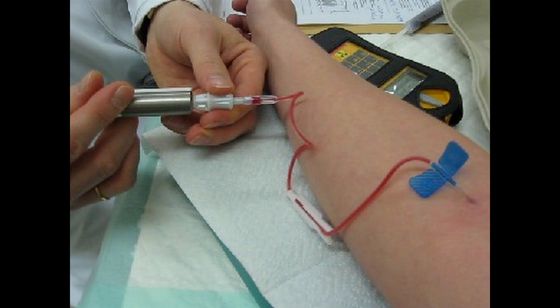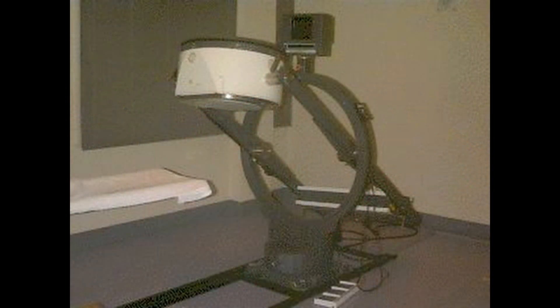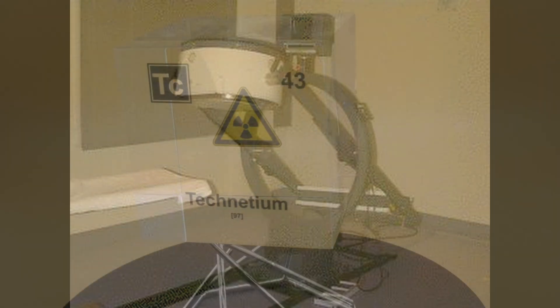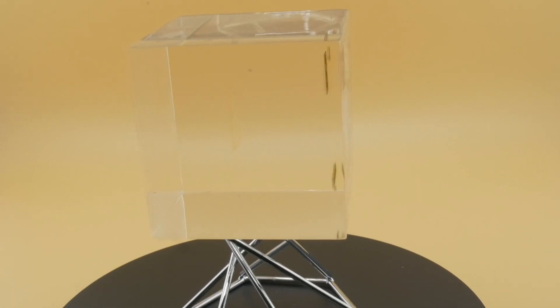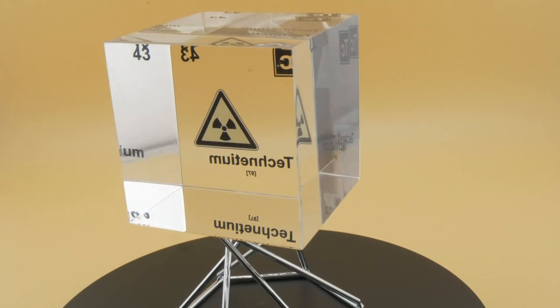As it moves through the body, it highlights areas of abnormal activity on a gamma camera, guiding the doctors to the problem. It's as if technetium-99m becomes the body's storyteller, revealing hidden narratives of health and disease.